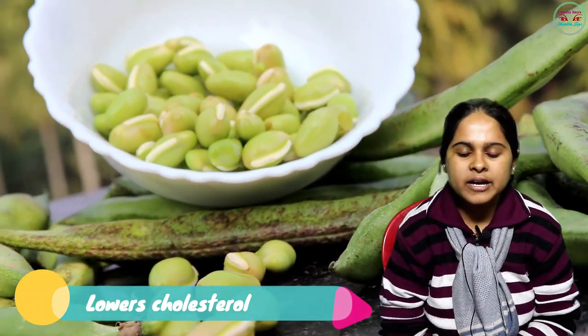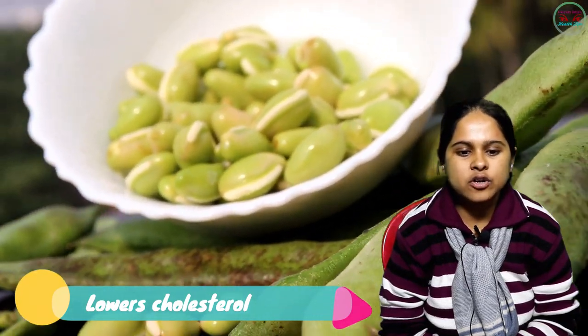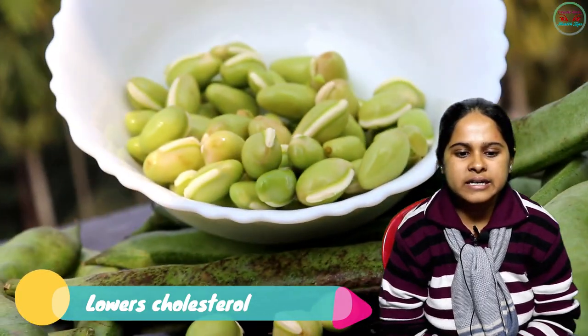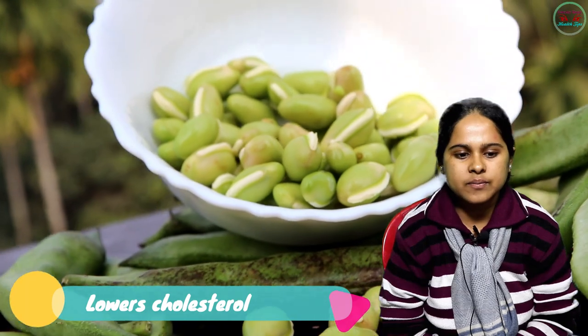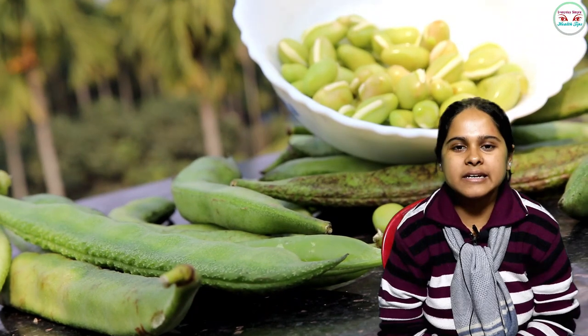Next: lowers cholesterol. Broad beans are rich in soluble fiber that promotes healthy bowel movement by absorbing water content from your gut and creating a gel-like substance that sustains your stool. It can remove cholesterol from your body, which helps lower bad cholesterol.